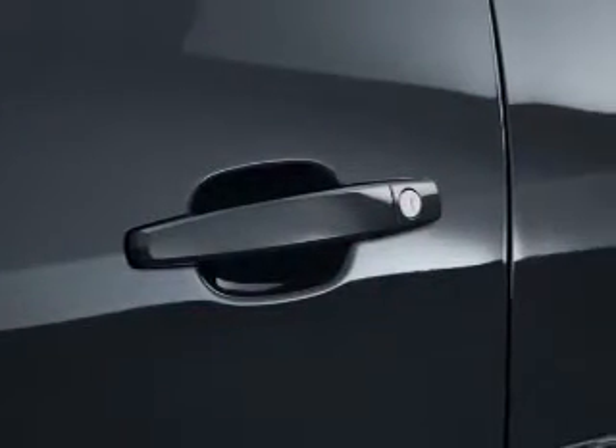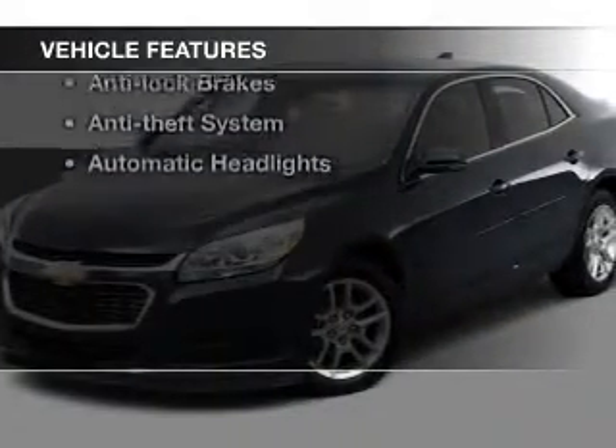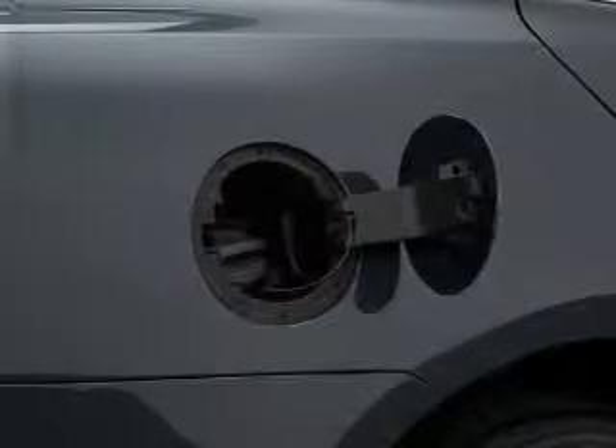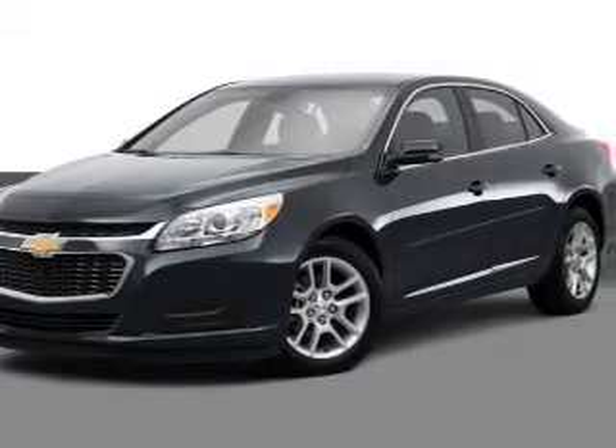With these notable features, you won't want to miss out on the opportunity to own this amazing ride. Keyless entry, power windows, cruise control, an AM/FM stereo, satellite radio, power mirrors, and an alarm system. Call today to schedule a test drive.